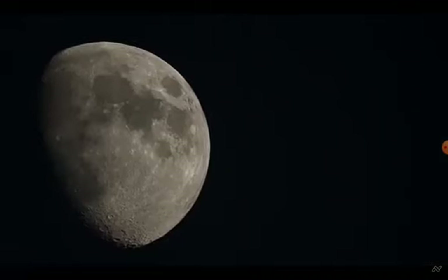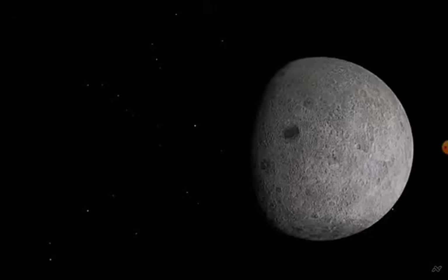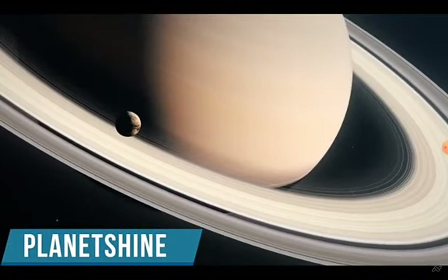It's also referred to as da Vinci glow. Earthshine light is significantly weaker than the lighted region of the moon because it is reflected twice — first off the Earth's surface, and then again off the moon's surface. When this occurs on the moons of other planets, it is known as planet-shine.